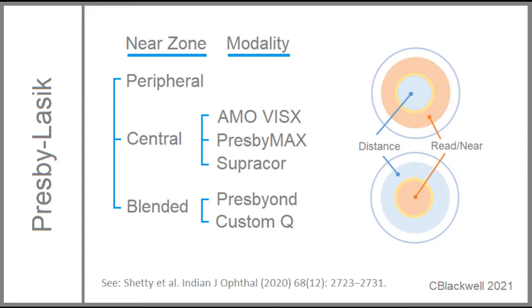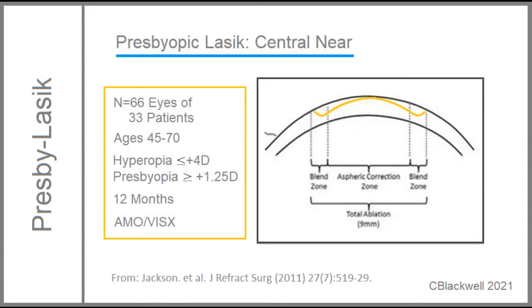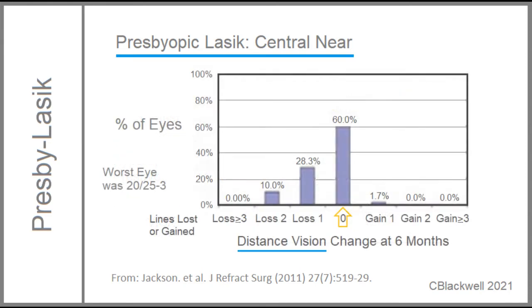These are the various treatment zones and the modalities for each. We will pick one as an example, the AMO VisX in the central near group. This study is from Canada, published in 2011. They treated 66 eyes that were both hyperopic and presbyopic, using a blended approach to address both problems. Note how steeply curved the central contour is to create central near focus. For the first question, how does this affect distance vision? This is change in distance vision at 6 months after treatment. Just over 60% had no loss in distant vision. 10% lost 2 lines. The worst distance vision outcome was 20/25 minus 3.